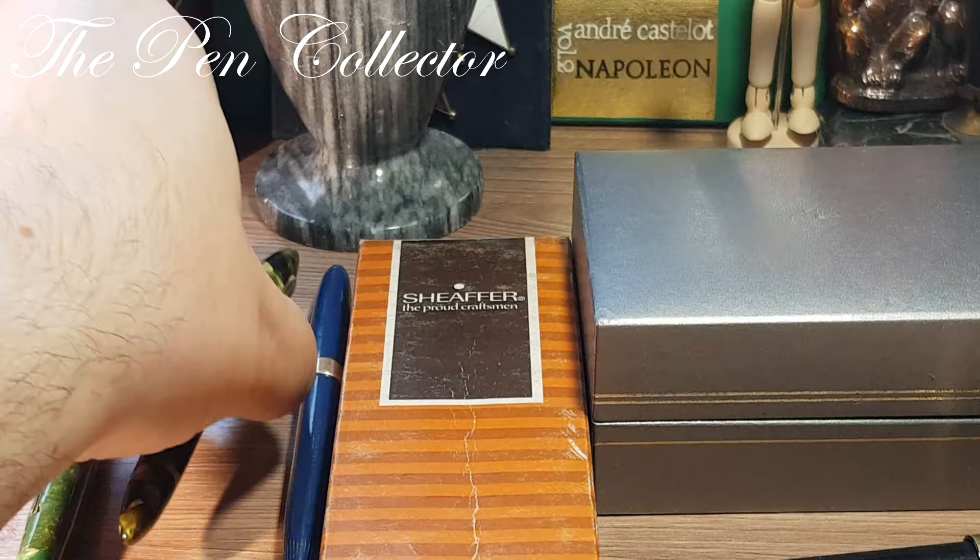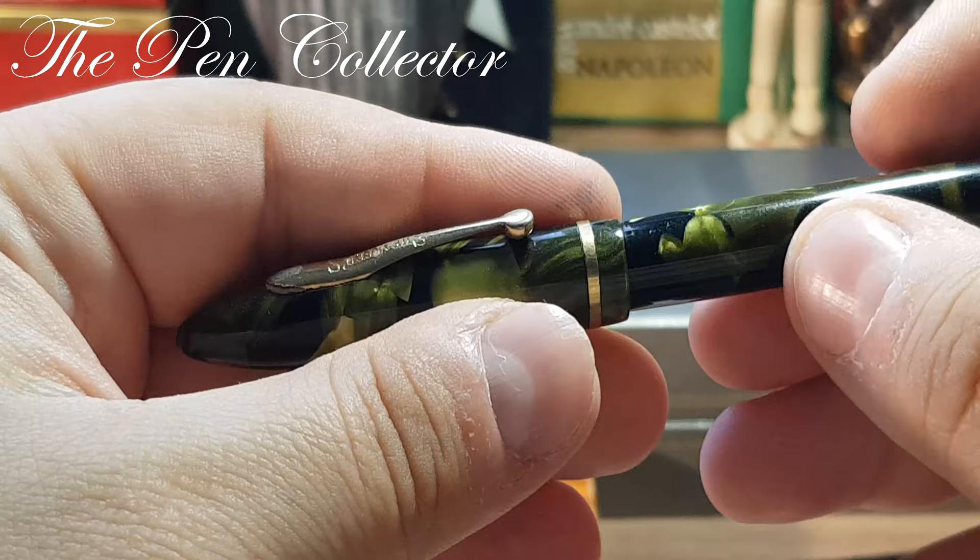I want to show you a Balance in Marine Green from the 1930s. This is a wonderful, wonderful color.